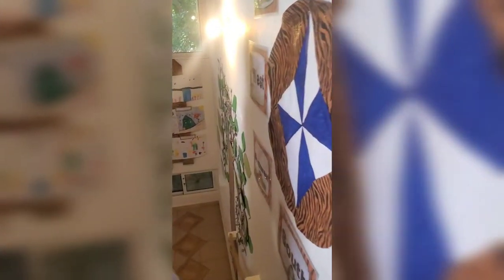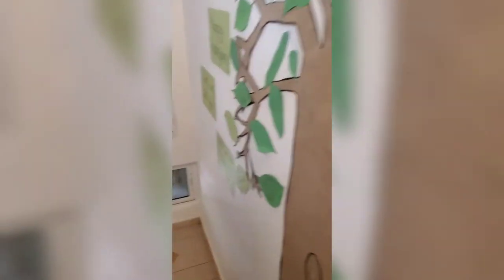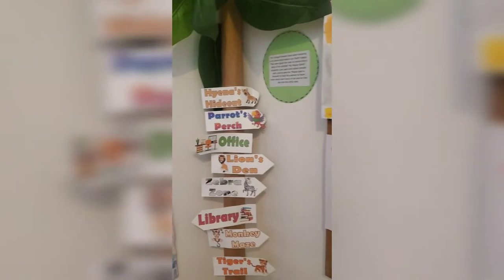Thank you for the stairs here. We use rope for our rails, you can see here. We built our bulletin boards out of old pallet wood. And we come here to our office.